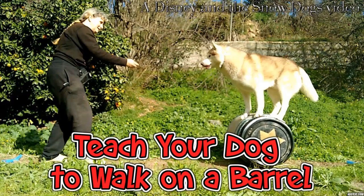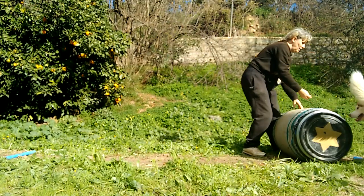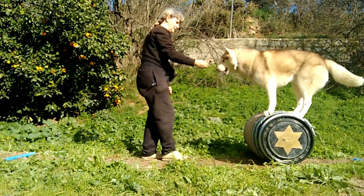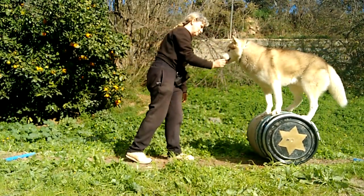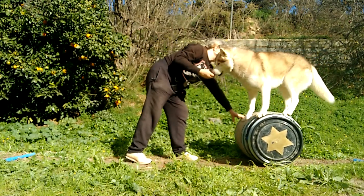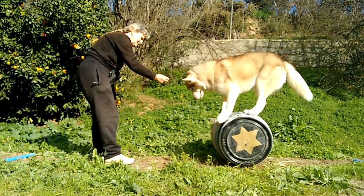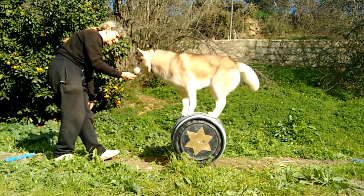We're going to walk on top of a barrel with Amadeus, Bohemia, and Disney. First is Amadeus showing how it's done before I bring out the girls. He hasn't done this for at least a year but volunteered his skills this morning. It's very tiring mentally and physically to balance and walk on a barrel, and Amadeus prefers easier ways to earn his treats.